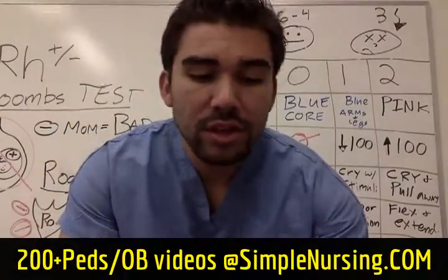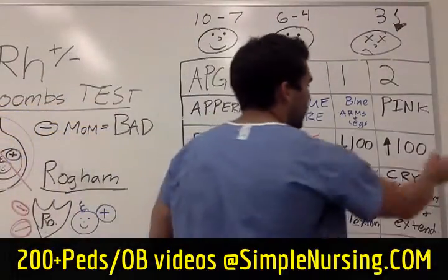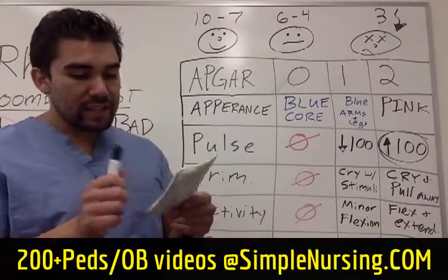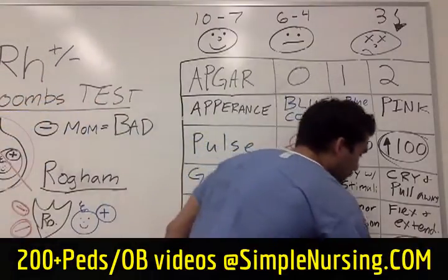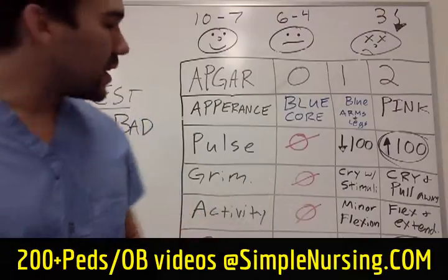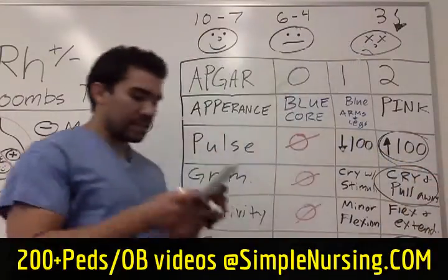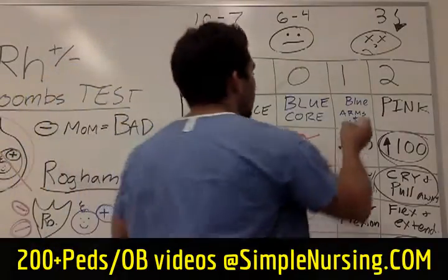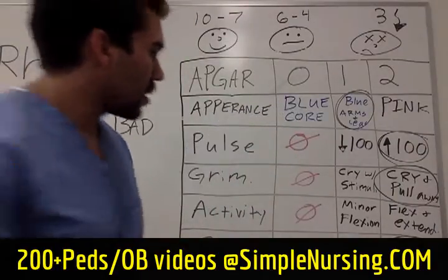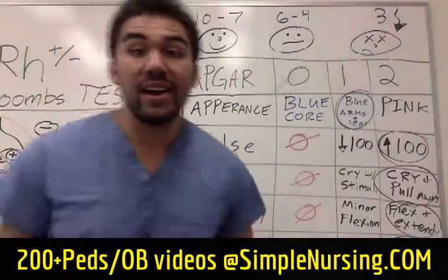So in our example question: the newborn has a heart rate of 198 — greater than 100, fantastic, that's a 2. A strong cry — that's a 2 for respiratory, total 4. The baby resists staff when touched — that's a pull-away response, score of 2 for grimace, total 6. For activity, resisting with flexion and extension gets a 2, total 8. Blue hands and feet for appearance scores a 1. So the final APGAR score is 9.